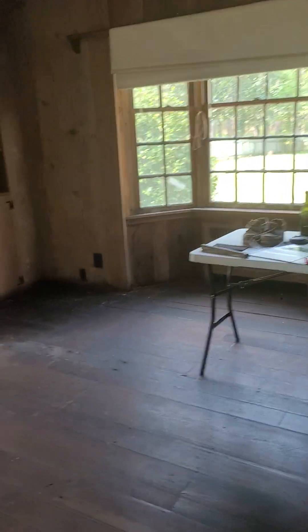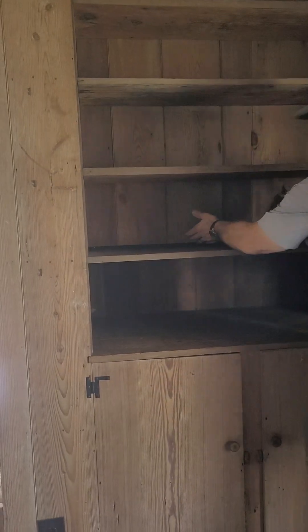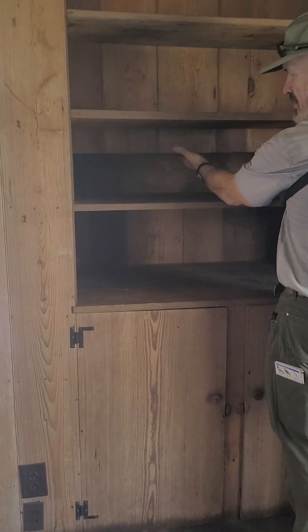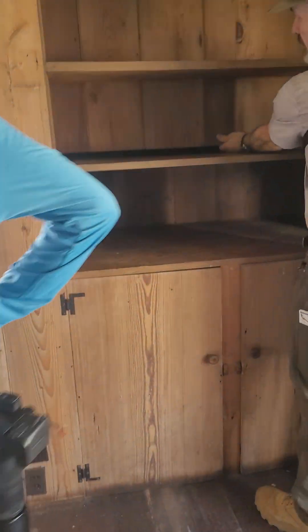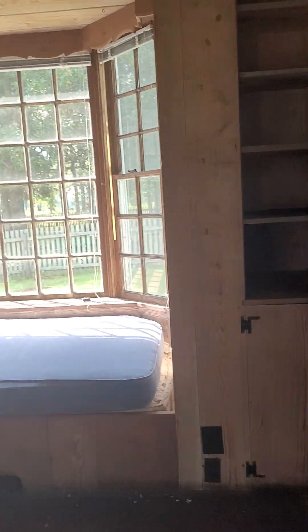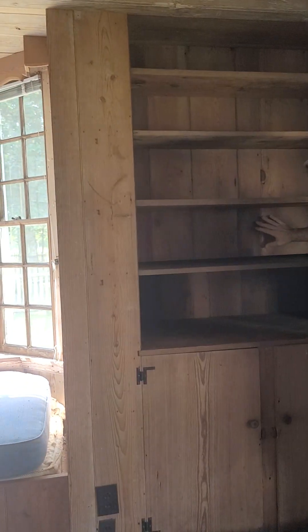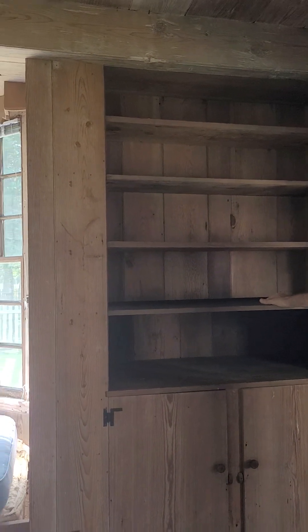One of the neat things about this place is, on either side, when they were going through the house, our superintendent Colleen found just a little hidden compartment. It's perfectly matched — like a little cubby, all tied up neatly. Mr. Rockefeller's grandson came to visit on a tour to see what we were doing in the house. They asked him what they were used for, and he had no idea they were there. He had never seen them. He didn't know they were there.